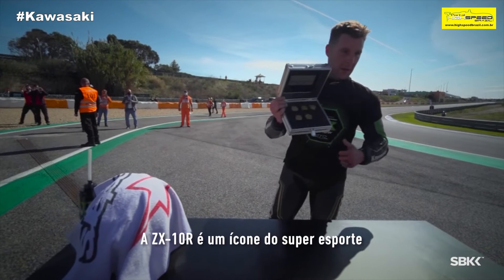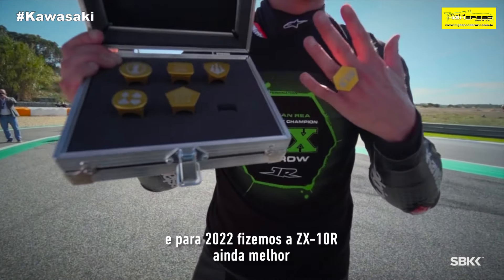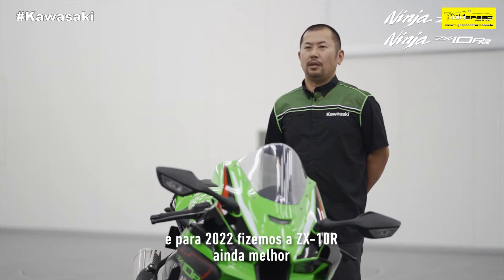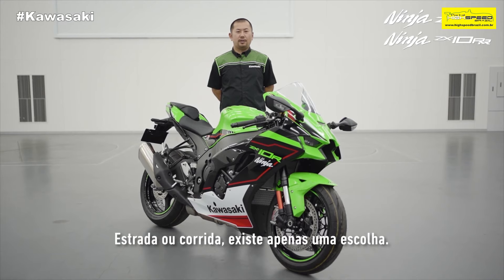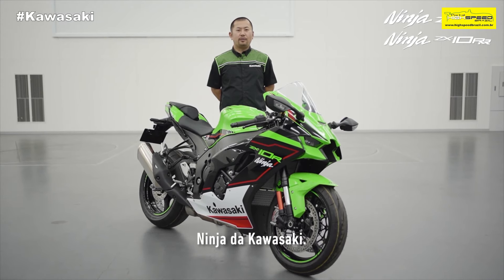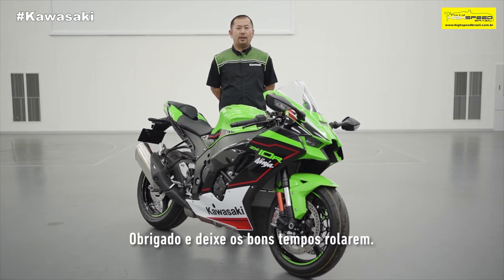The ZX-10R is a super sports icon. And for 2021, we have made both the ZX-10R and ZX-10RR even better. Now, road or race, there is only one choice — Ninja from Kawasaki. Thank you, and let the good times roll.